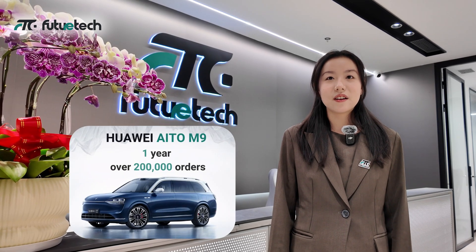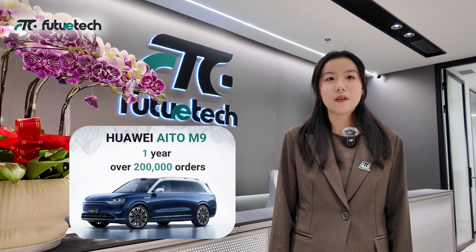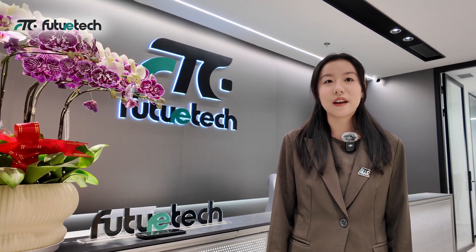Just one year after its launch, over 200,000 orders and counting. The AITO M9 is truly the start of the luxury smart SUV market.